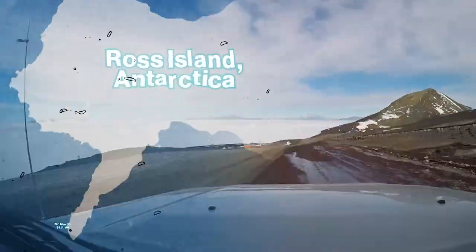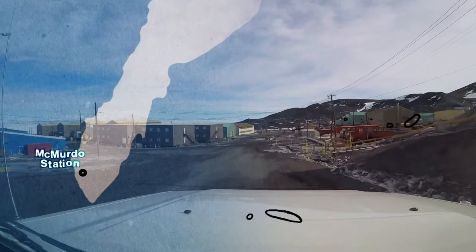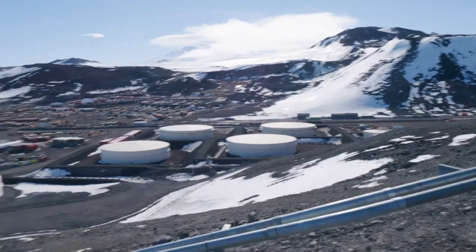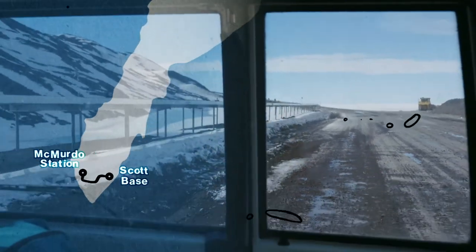Tēnā koutou katoa. Today we're on our way to the United States Antarctic Base of McMurdo Station. This place is huge — it's pretty much its own town. In the summer it is home to more than a thousand people. We've driven over the hill from Scott Base to come check out the Crary Science and Engineering Center, aka the Crary Lab.